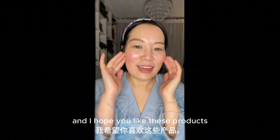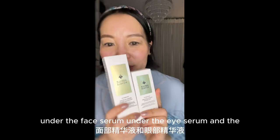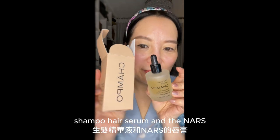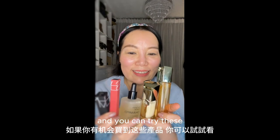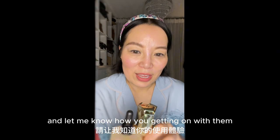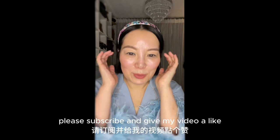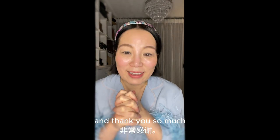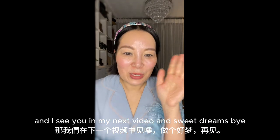That's it for today and I hope you like these products — the face serum, the eye serum, the Shammy Tempone hair serum, and the NARS lipsticks. I hope you like these products and you can try them if you have the opportunity. Let me know how you're getting on with them, and if you haven't subscribed to my channel please subscribe and give my video a like — I'll be most grateful for your support. Thank you so much and I'll see you in my next video. Sweet dreams, bye!